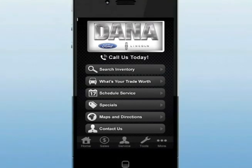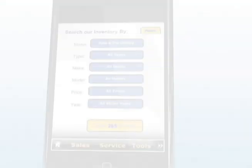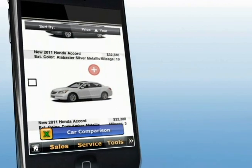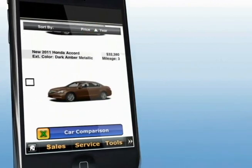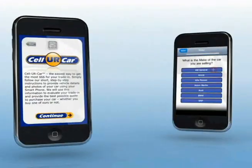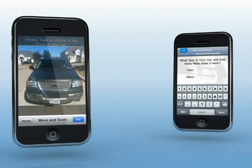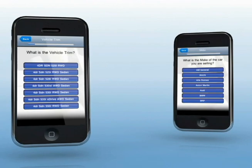If you're in the market for a car, CarSearch gives you fast, mobile access to our new and used car inventory. Search by make and model, year, and price range, with large images and rich listing details. Sell Your Car lets you use the technology on your smartphone to send us trade-in photos and details, helping you get the best trade-in offer.